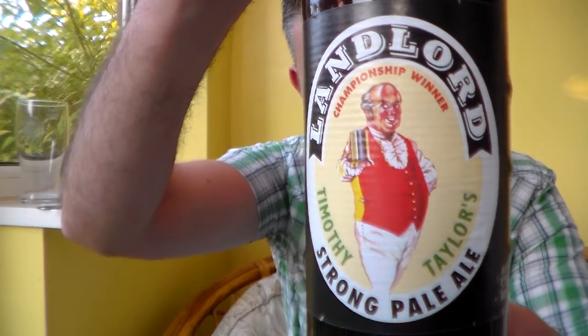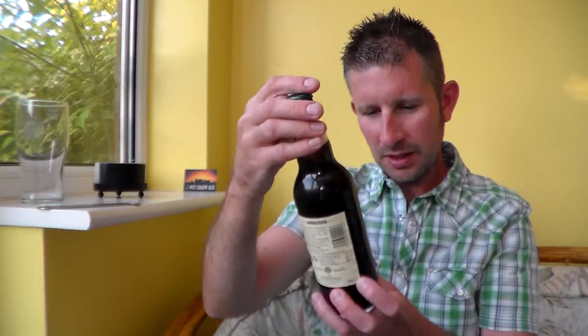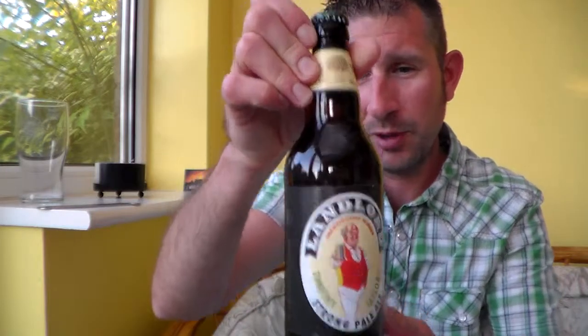I've got here a beer I've had before. It's from Timothy Taylor's brewery — it's their Landlord Strong Pale Ale. It does say Strong Pale Ale, but it's only a 4.1% ABV, which is great, fantastic. Brown 500ml bottle.